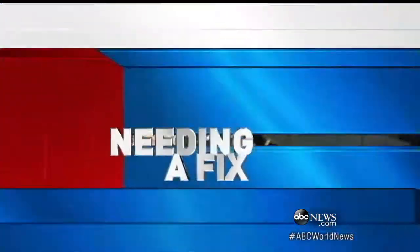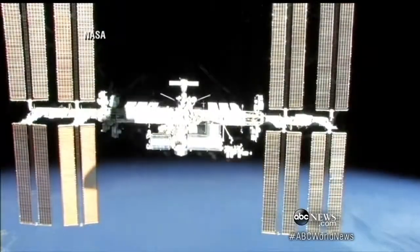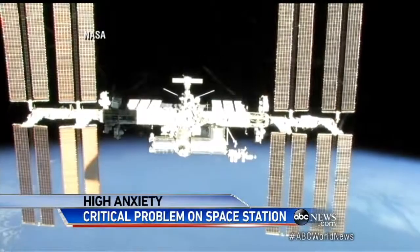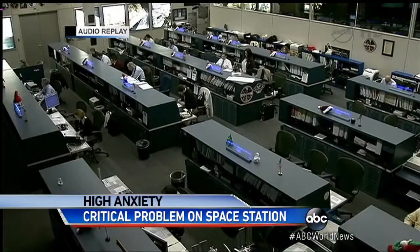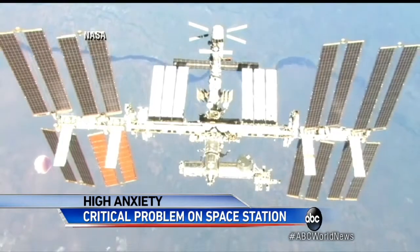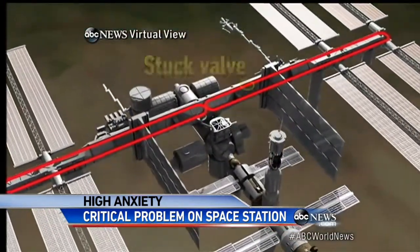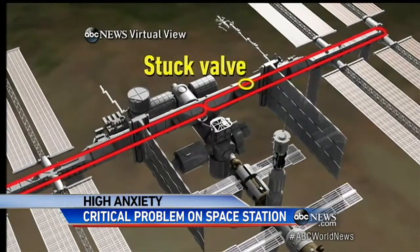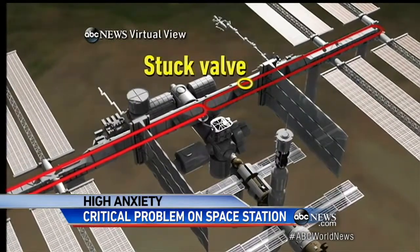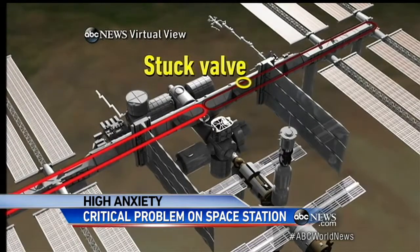ABC's Clayton Sandell is right there where the decisions are being made. Tonight, engineering a tricky repair job 230 miles above the ground. Mission Control today is troubleshooting how to fix a faulty, critical component — one of two cooling loops that keep the station from dangerously overheating. A valve in one of them is stuck, forcing the six astronauts on board to rely on the duplicate.